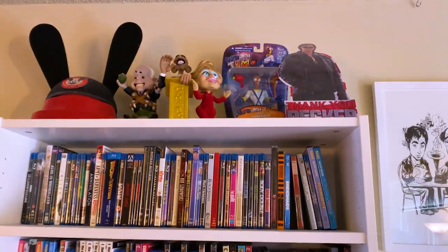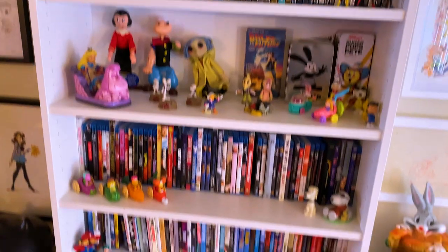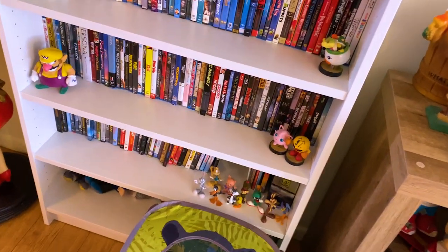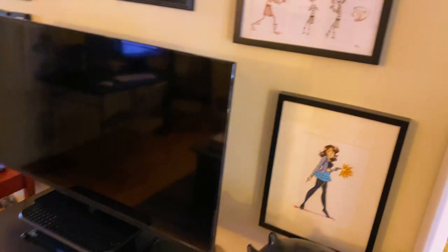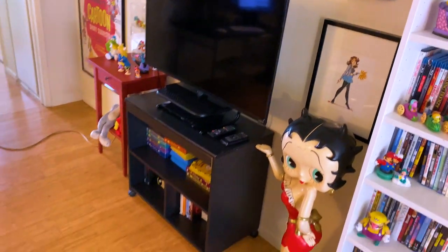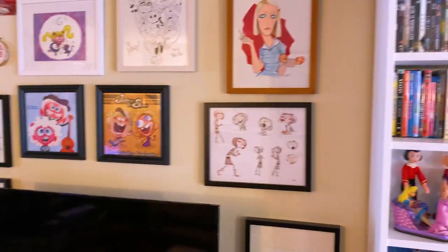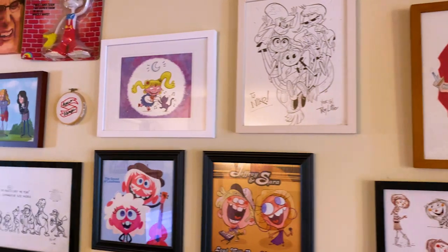That was my movie collection here. I'm still a big advocate for physical media. My entertainment system — when there's no pandemic, I'll have friends over for bad movie nights and what have you.